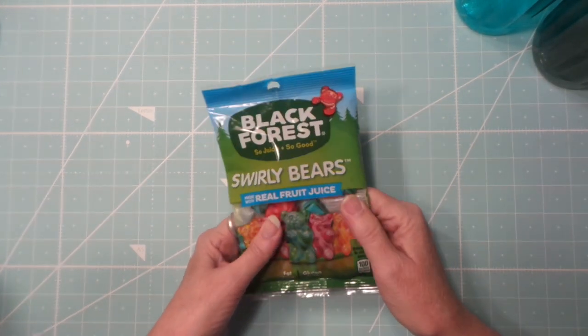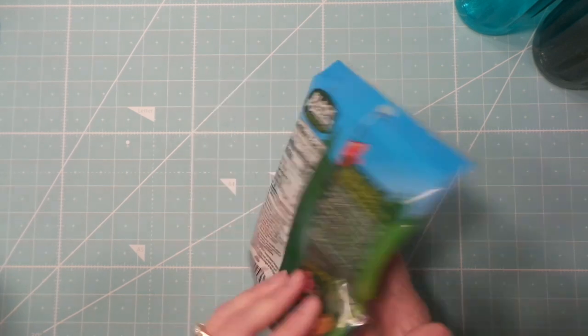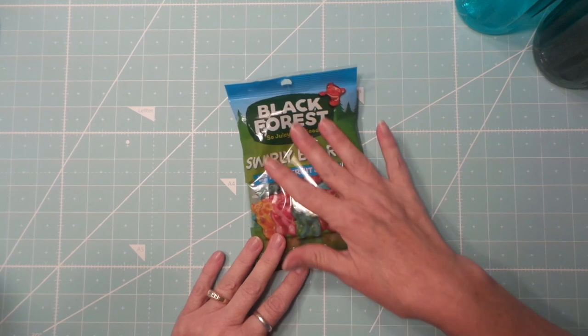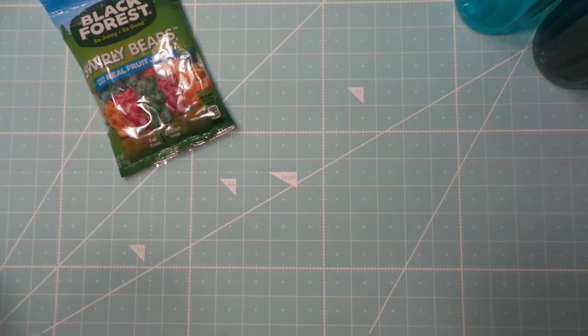Then I found some swirly bears — I haven't been able to find them for a while. I think the packaging got smaller, or maybe my eyes got bigger. Either way, it's not like I need more of them, I need less of them.